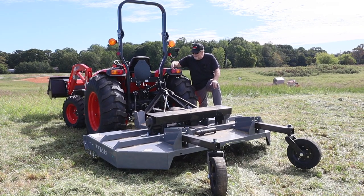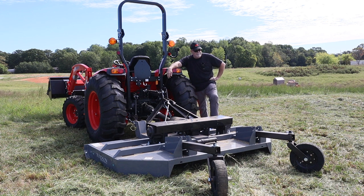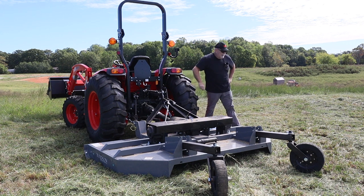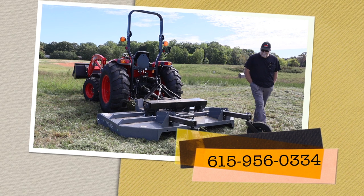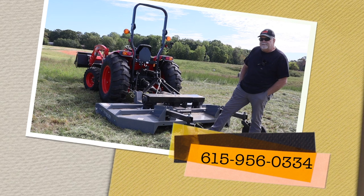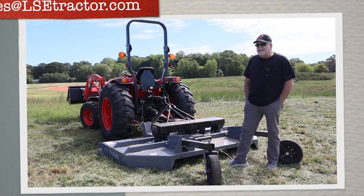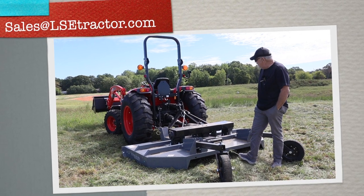This is just a great setup. It's got the rear three-point control that everybody loves — just a great setup that won't break the bank. If you've got a lot of pasture to cut, it does it at eight feet at a time. Mike Schramke with Larry Stovestand Equipment, America's largest selling coyote dealer. You can give us a call at 615-956-0334, 615-956-0334. Email us at sales@lsetractor.com.